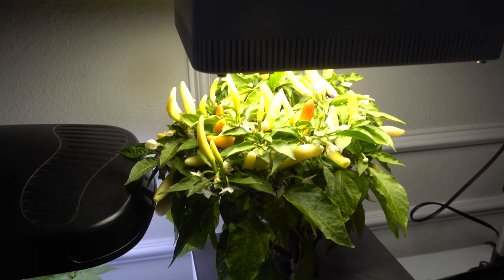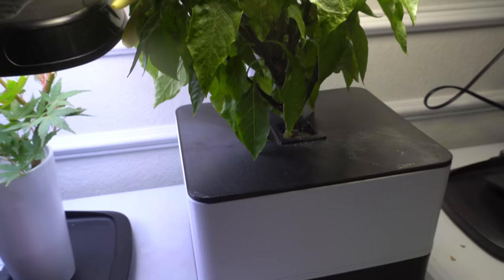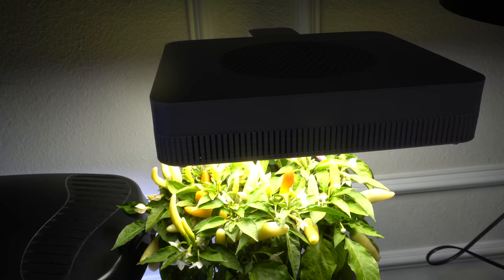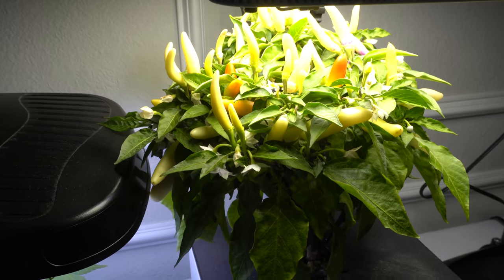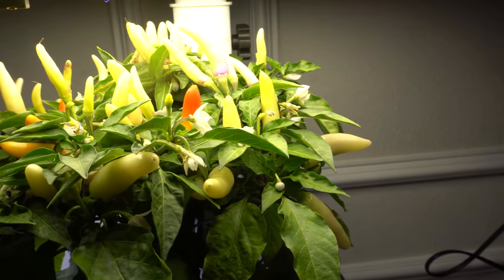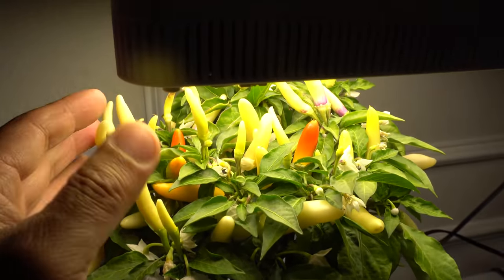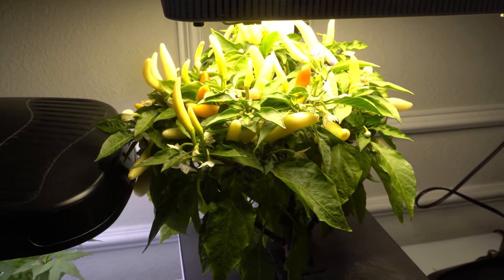First I want to update you on the indoor pepper plants. This is the Kangstar White Tie grown in the MTN Grow Station, developed by my buddy Chris in Norway. Chris, if you're watching, the system you gifted me is wonderful — it's been working great. Look at this: the peppers are just throwing out so many fruits. When I eat dinner or lunch I just come by and pick a pepper, there's just so many.